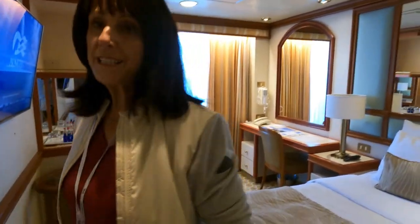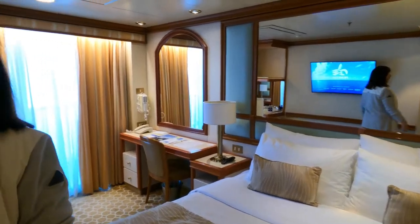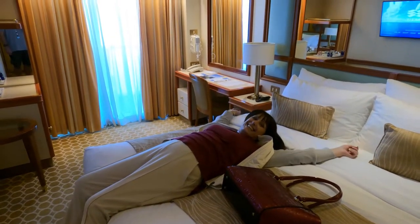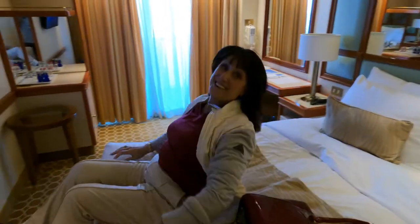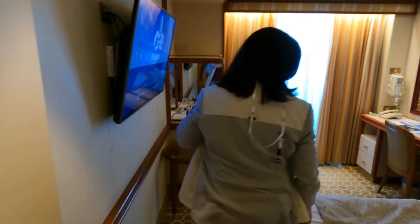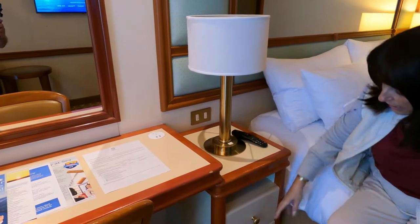Let's do the important bit — the bed. Usually two singles joined together for a queen, although it's bigger than our queen. I think it's probably a king. Let's do the test. Ooh! This is very, very nice. Nice and bouncy, beautiful. We've got our remotes here and light switches on either side.